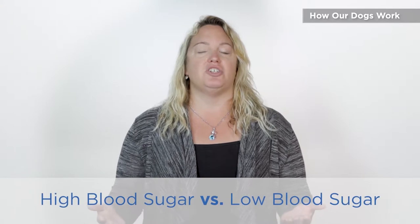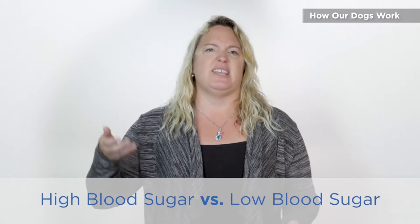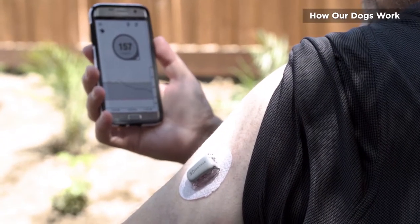High blood sugars are easier for a dog to pick up than low blood sugars, so we reward differently. If your blood sugar gets high enough, people can actually smell it — it's that juicy fruit gum smell. Low blood sugars are harder for the dog to detect. If we heavily reward a dog for alerting on high blood sugars, sometimes they stop alerting on low blood sugars. Think about it — if you could get paid the same for doing a hard job or an easy job, which would you choose?